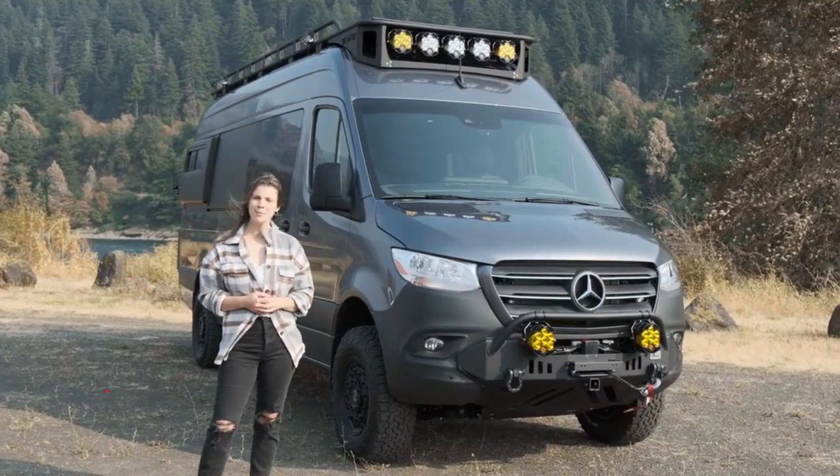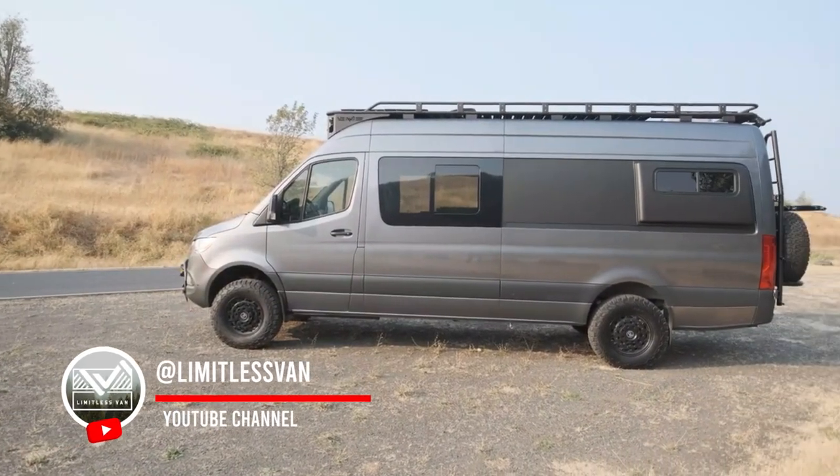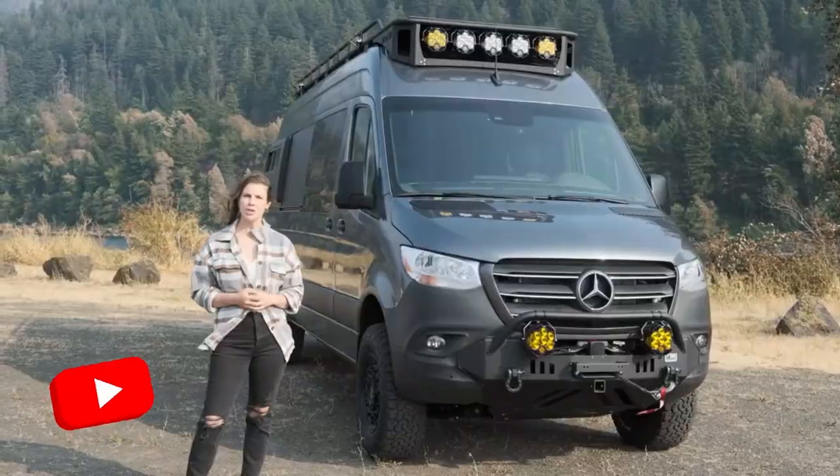Hi, this is Julie with Limitless Van, and I'm here today with Bugsy. Bugsy is built on a Mercedes-Benz 170 Sprinter, and it is a beautiful custom conversion. We can't wait to show you the inside.